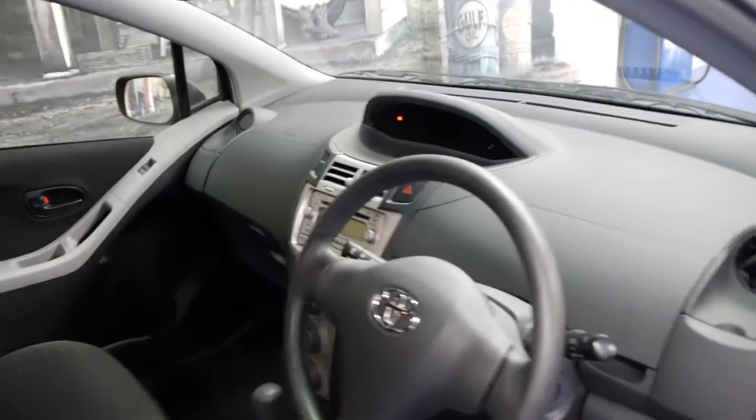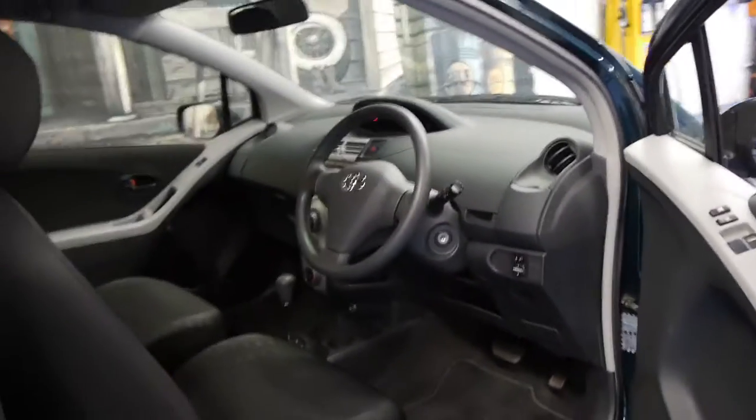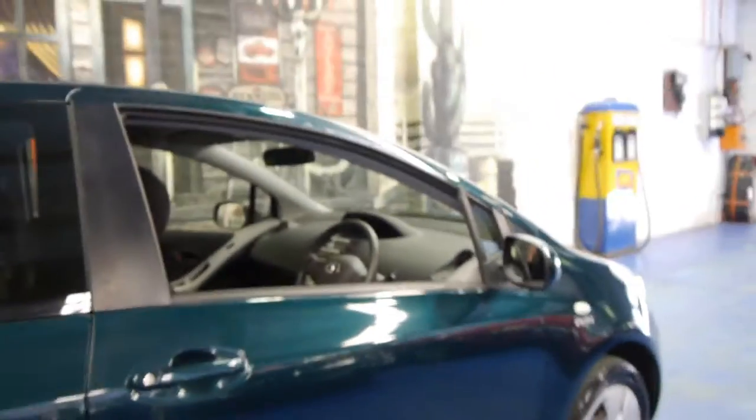It just came in and it still needs a good detail. It's got a full Toyota service history from brand new. If you're looking at this car and you are in the market for a Toyota Yaris, I'm sure you already know they're easily one of the most reliable cars around. They use very little fuel and they're very safe.